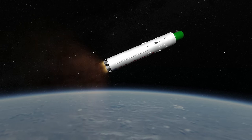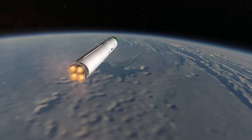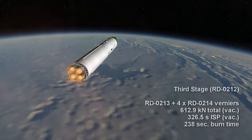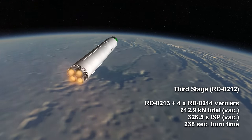To low Earth orbit, the Proton-K has a capacity of about 19.76 tons, while the Proton-M can carry 23 tons.